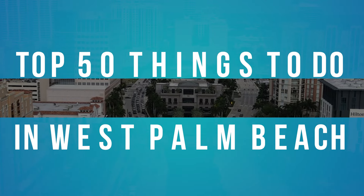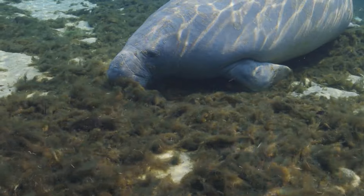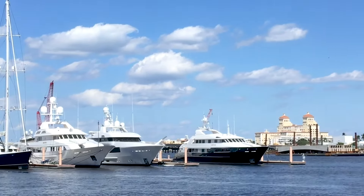Top 50 things to do in West Palm Beach. If you're considering coming to Palm Beach to check out the area, I wanted to give you this comprehensive guide on the top 50 things to do. But this is my top 50, let's get into it.